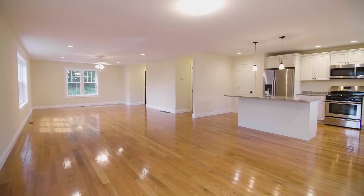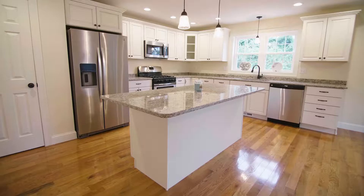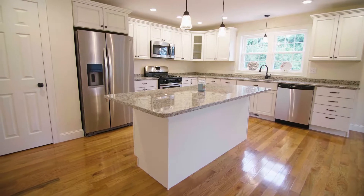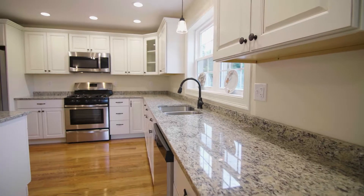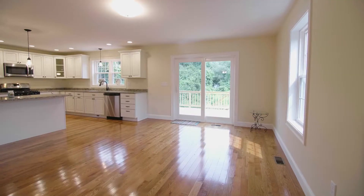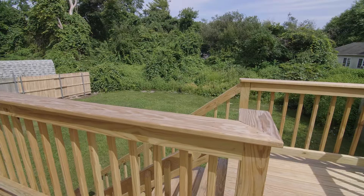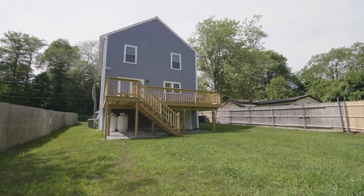The main level's open concept design showcases a large great room with an open kitchen that features off-white cabinets, granite countertops, and stainless steel appliances. The sliding glass door leads out to an oversized deck overlooking a private backyard that is great for outdoor entertaining.